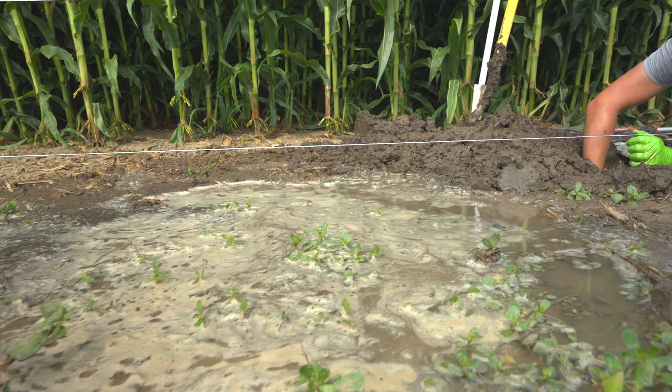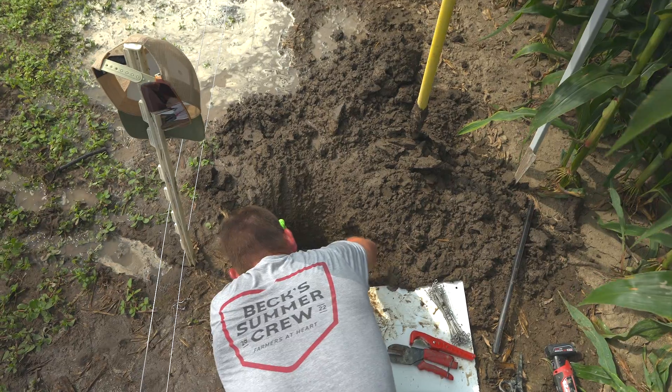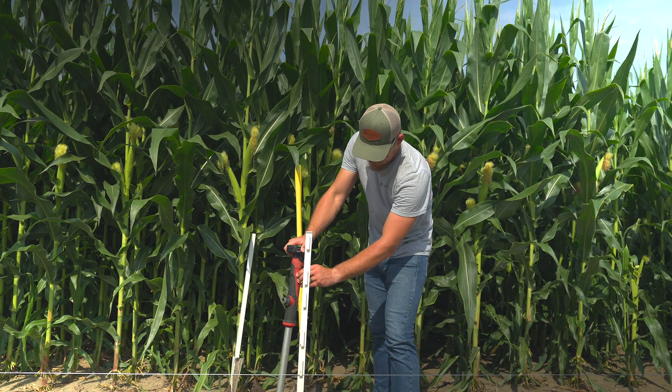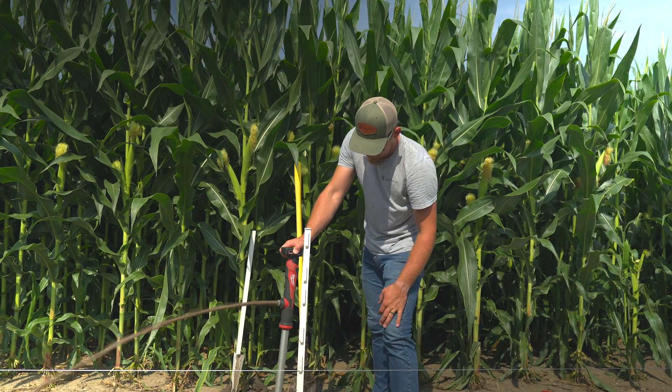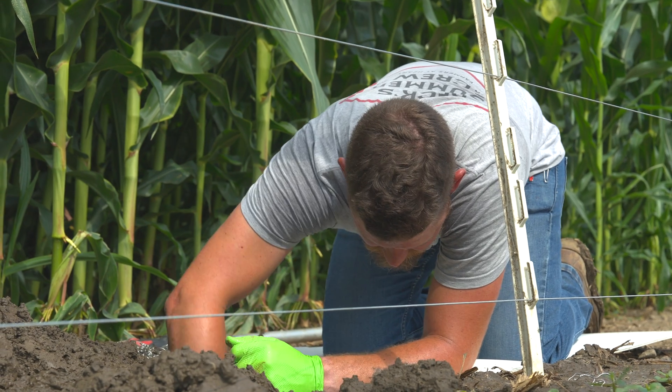Colin Blackford's down there rolling around in the mud because we actually nicked one of the drip lines with a sign post — it happens about every year, but we only hit one so we'll take that as a win. The problem is we're actively irrigating right now at the drip line, so it's pretty muddy trying to get that cleaned up.